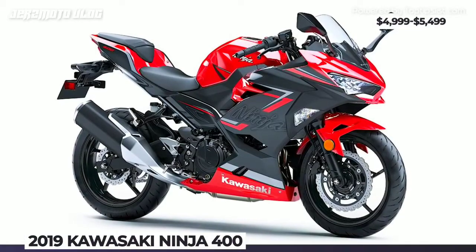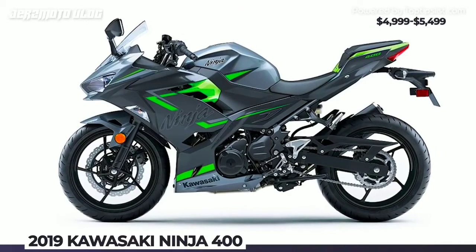Just as the rest of the Ninja family, the 400 boasts aggressive styling that is, however, paired with comfortable ergonomics and riding position.